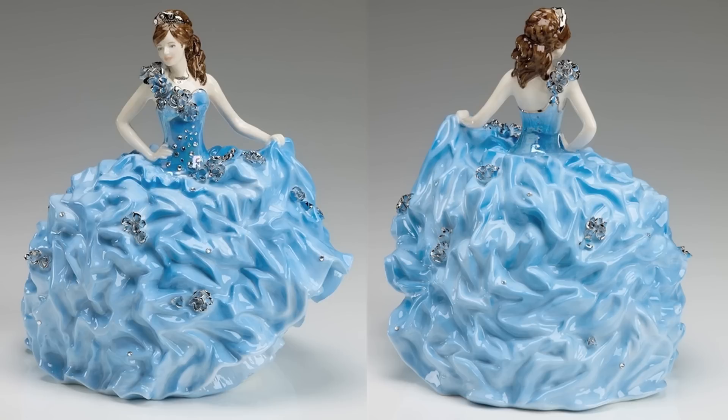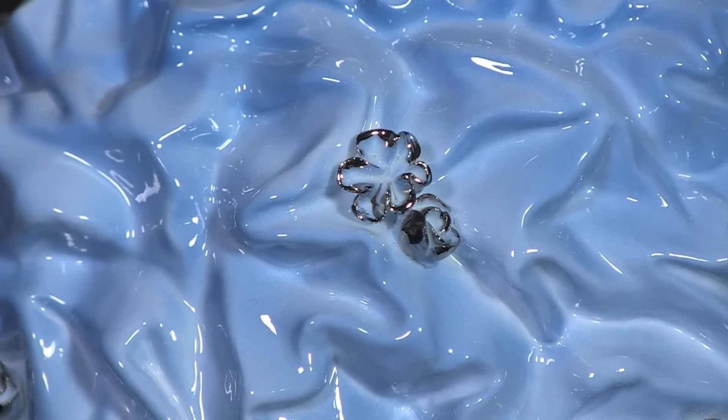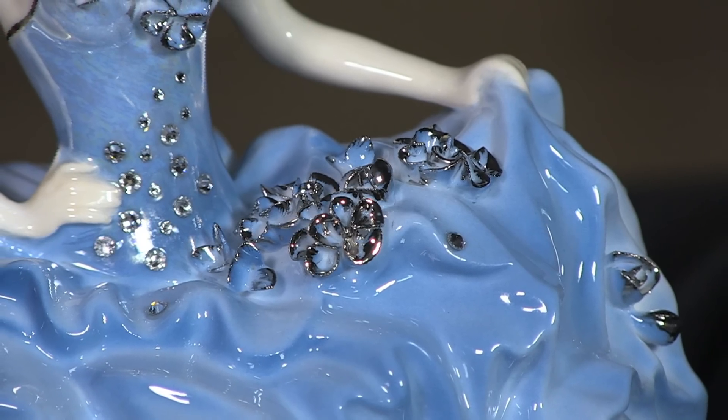This is Crystal Bride. She's a gorgeous fine bone china figurine from Royal Staffordshire, designed with Sondra Celi. She's handmade in Stoke-on-Trent and has 31 handmade flowers covered with platinum and real Swarovski crystals.